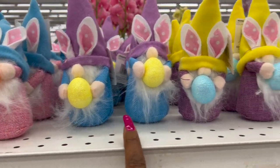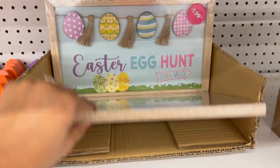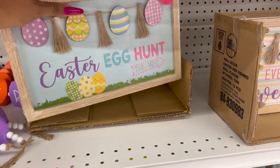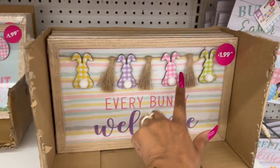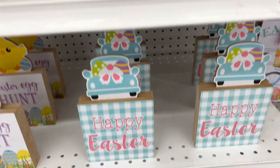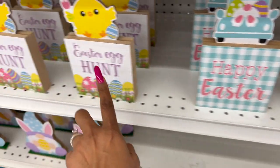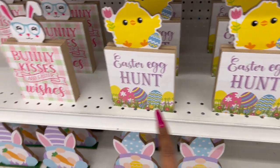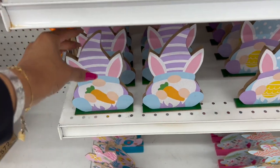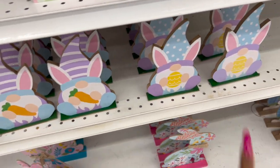Easter egg hunt picture frames are out — those are $1.99. Every bunny welcome with bunnies is $1.99 as well. They have little happy Easter signs for 99 cents — a great deal. Easter egg hunt signs at 99 cents, bunny kisses and Easter wishes at 99 cents. Little guys with the carrot and egg are also 99 cents.